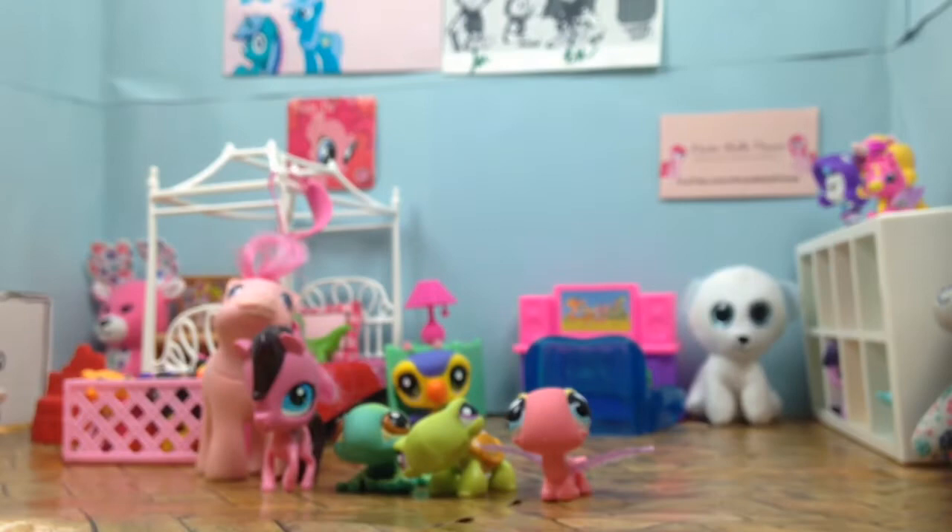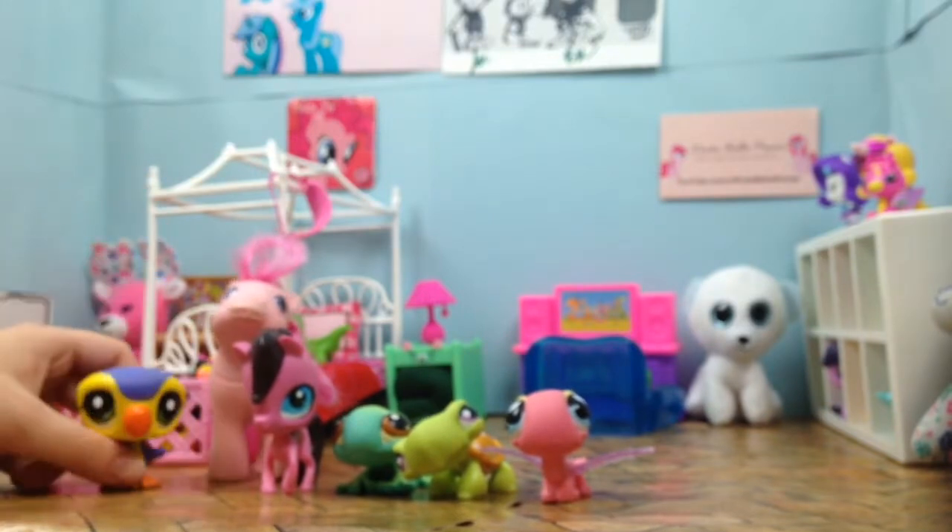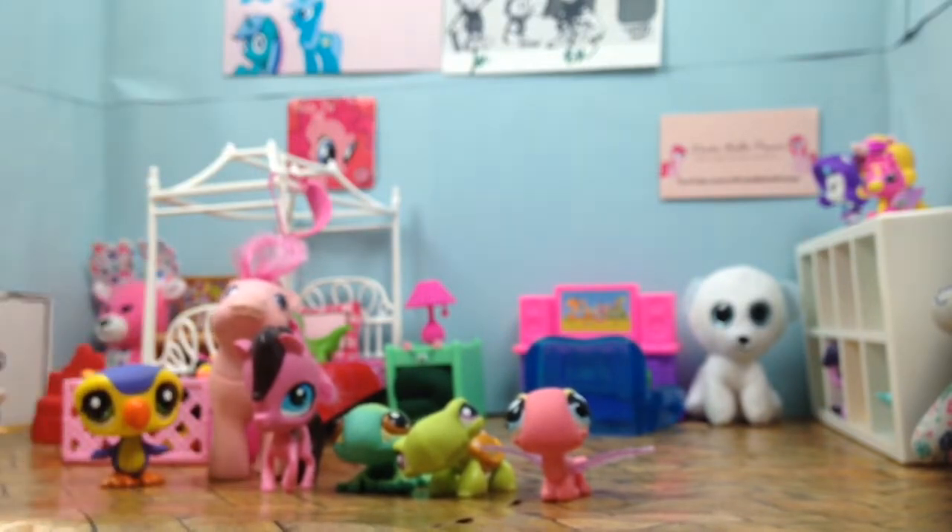Hi Pony, it's me Bella. We gonna review LPS today because they have this bird named Fevers. Good friend Fevers is here today to help me review LPS. Okay, let's be right back.